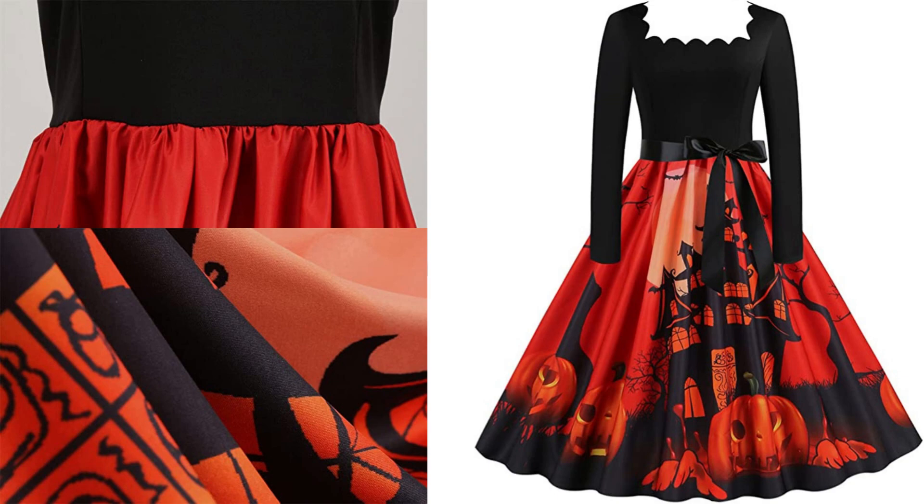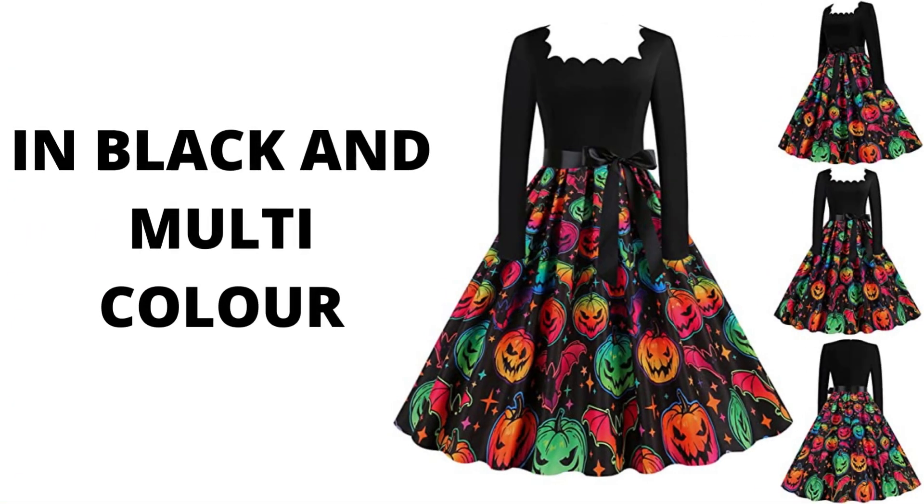Pair with: these waffle knit shirts are perfect to pair with short sleeve t-shirts, summer tank tops, jackets, cardigans, jeans, shorts, and casual sweatpants. Suitable for spring, summer, and autumn.